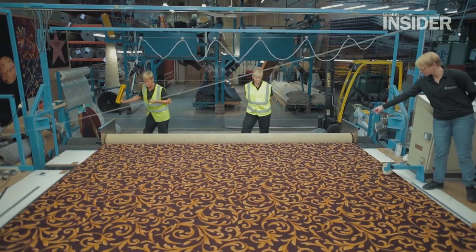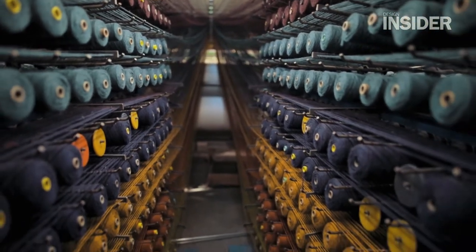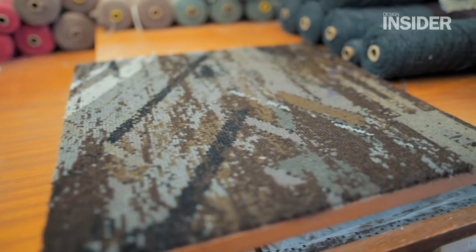65% of our business is based on stock products, whether that be as they are off the shelf or using our stock colours, so there's quite a lot of constraint there with design. But then the other side, what we're going to talk about today, is purely inspirational and it's without constraints.